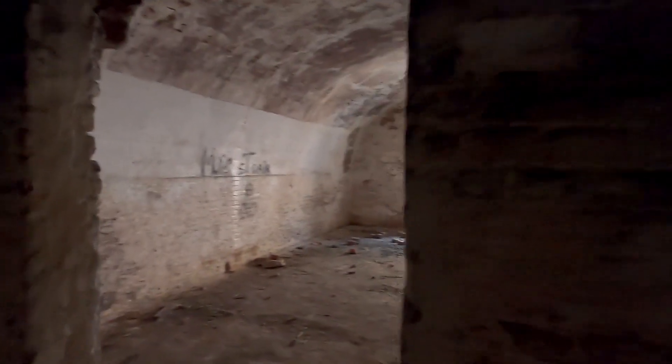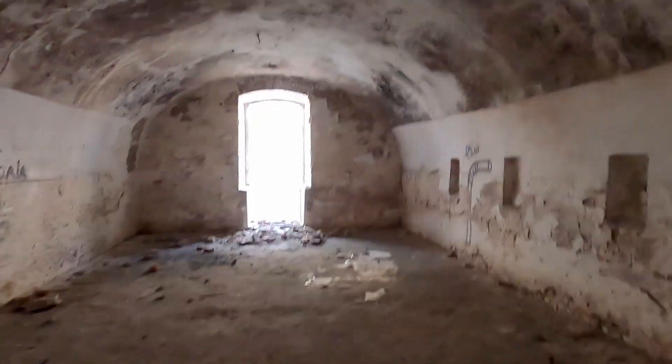There are quite a few scary dark tunnels here and there around the fortification, like this one. We need to get to another room over here.